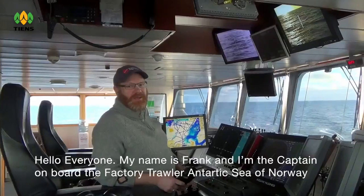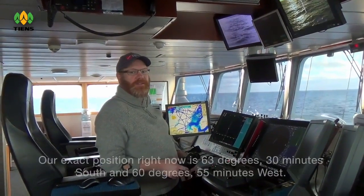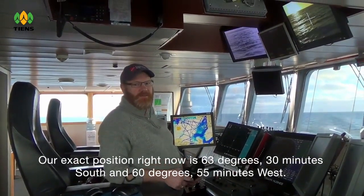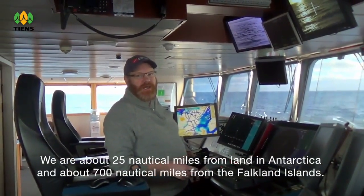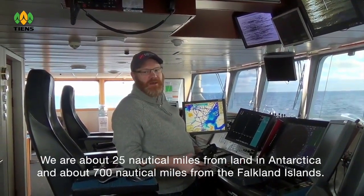Hello everyone, my name is Frank and I'm the captain of Bode Factory Troller Antarctic Sea of Norway. Our exact position right now is 63 degrees 30 minutes south, 60 degrees 55 minutes west. We are about 25 nautical miles from land in Antarctica and about 700 nautical miles from the Falkland Islands.